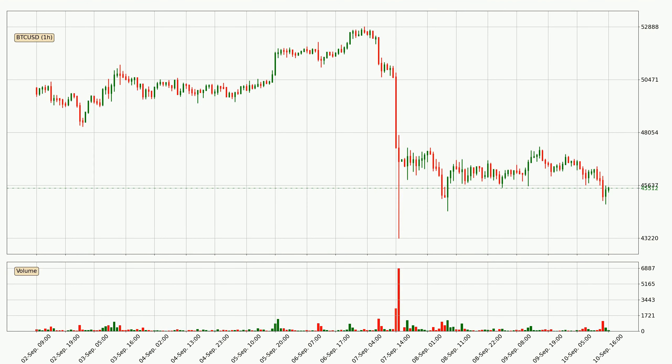Looking at the Bitcoin hourly time frame, the price moved down around 2.7% in the last 24 hours, with a current price of 45,512. The fact that the sellers are taking over can be deduced because the volume was high and the move was strong.